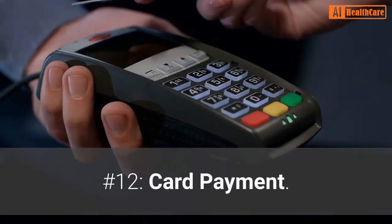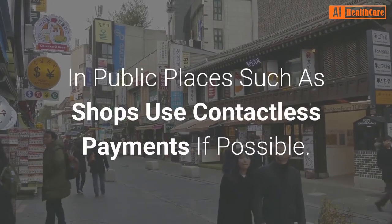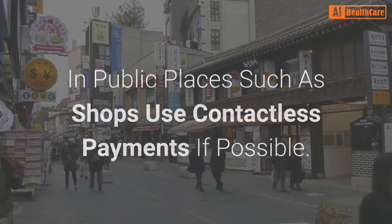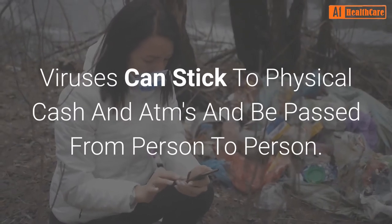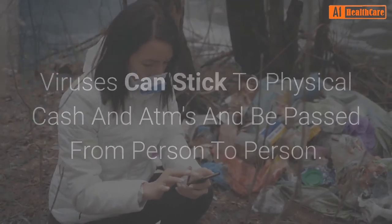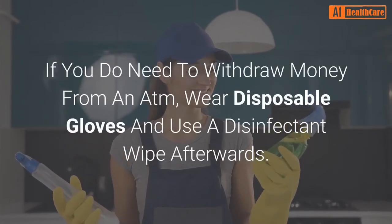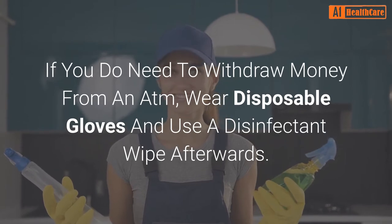Number 12: Card payment. In public places such as shops, use contactless payments if possible. Viruses can stick to physical cash and ATMs and be passed from person to person. If you do need to withdraw money from an ATM, wear disposable gloves and use a disinfectant wipe afterwards.